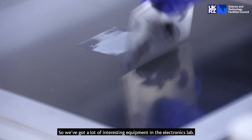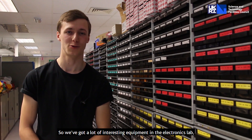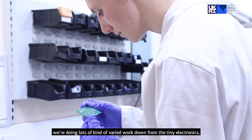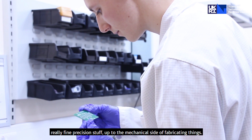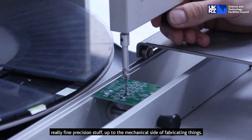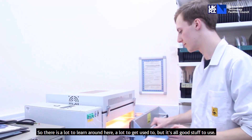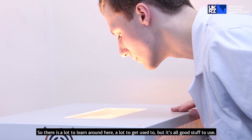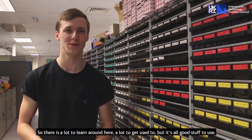We've got a lot of interesting equipment in the electronics lab. We do lots of varied work, from tiny electronics and really fine precision stuff up to the mechanical side of fabricating things, so there's a lot to learn around here — a lot to get used to, but it's all good stuff.